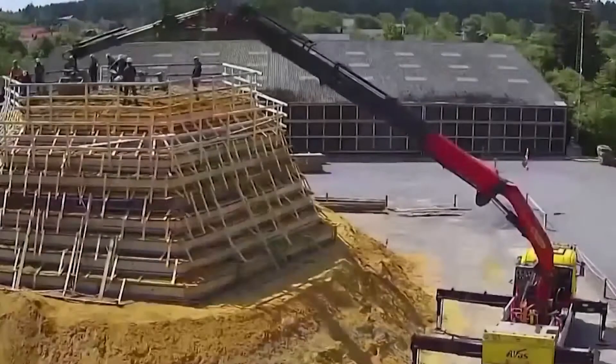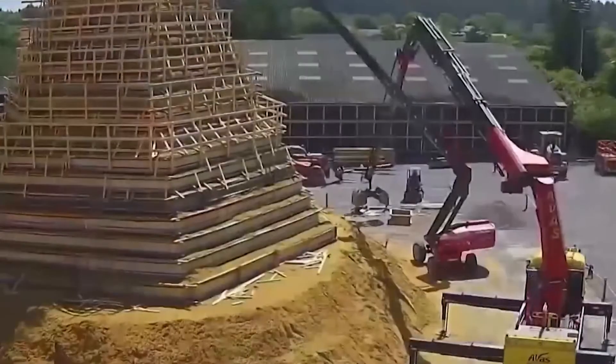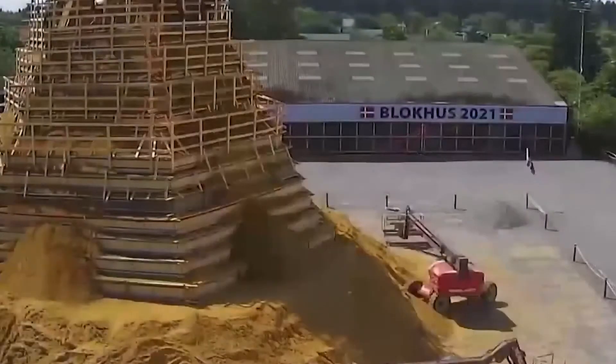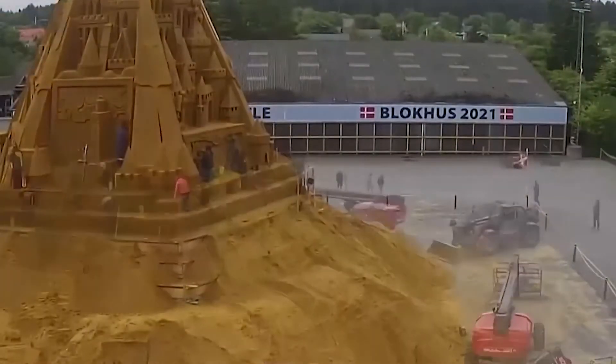Clay and glue were needed to fortify the sandcastle so that it could withstand harsh weather conditions and stand in place until February or March of 2022. As a result, the tourism industry has grown in Denmark, as the coronavirus had hampered it since its beginning.